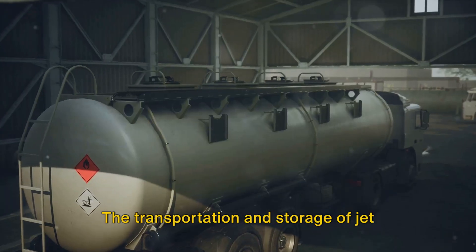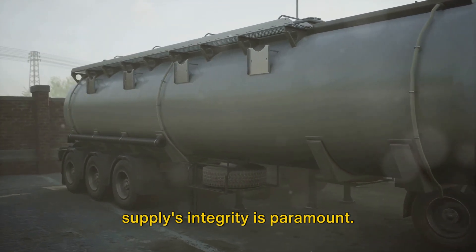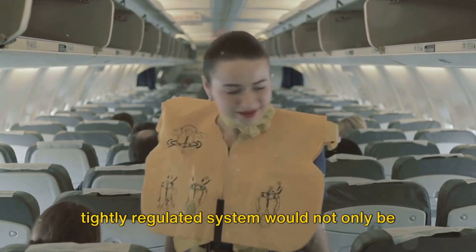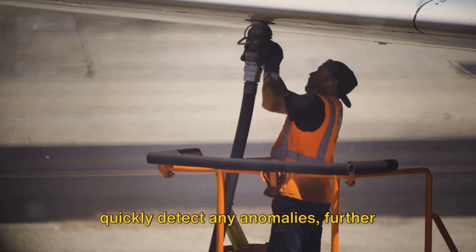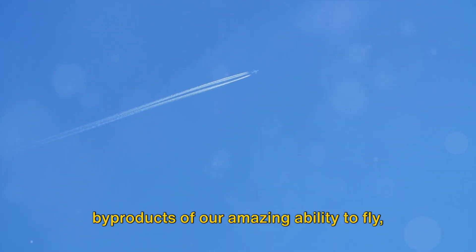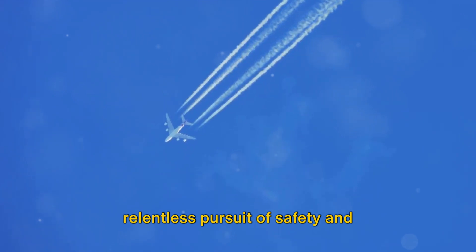The transportation and storage of jet fuel are also governed by rigorous safety and environmental standards. At SeaTac, regular testing for quality and purity ensures the jet fuel remains uncontaminated from refinery to plane's tanks. Introducing unknown substances into this tightly regulated system would not only be hazardous, but also immediately noticed — the numerous safety checks in place would quickly detect any anomalies, further debunking the notion of chemtrails. As we marvel at the contrails in the sky, remember that they are simply the byproducts of our amazing ability to fly, powered by clean, high-energy jet fuel. They are not sinister plots, but signatures of human ingenuity and our relentless pursuit of safety and efficiency in aviation.